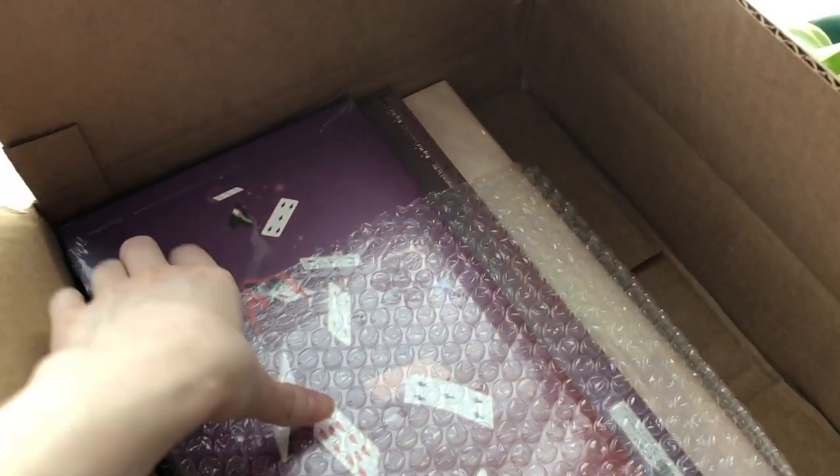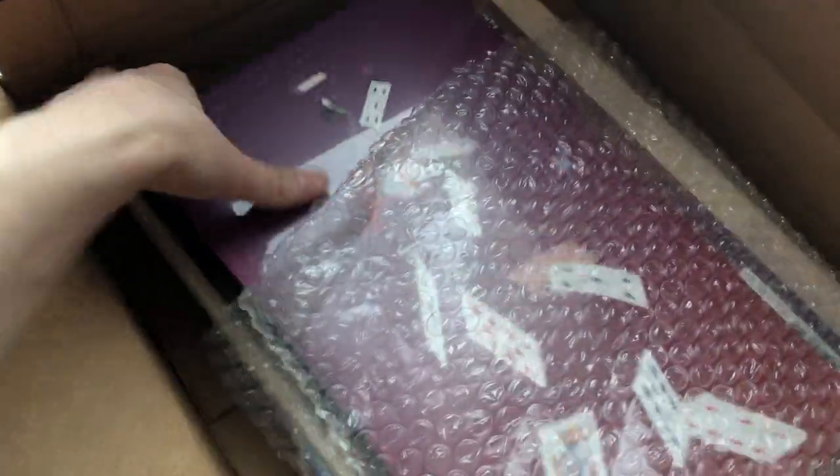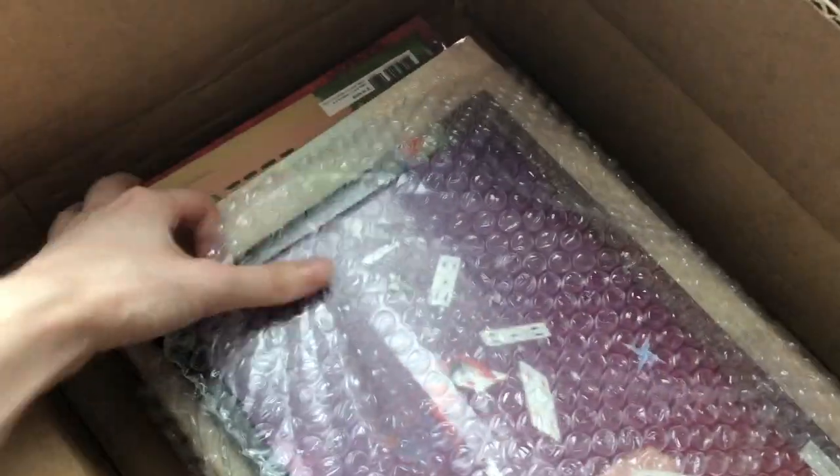Wow, first thoughts — these are a lot bigger than I thought they were going to be. Let's just get these out of the box.